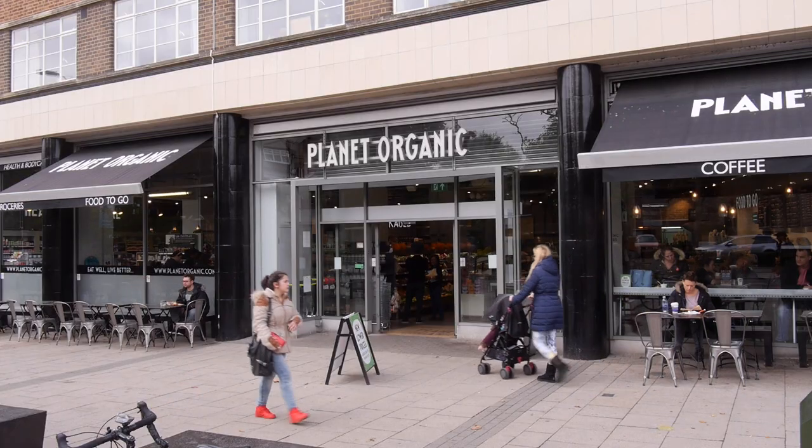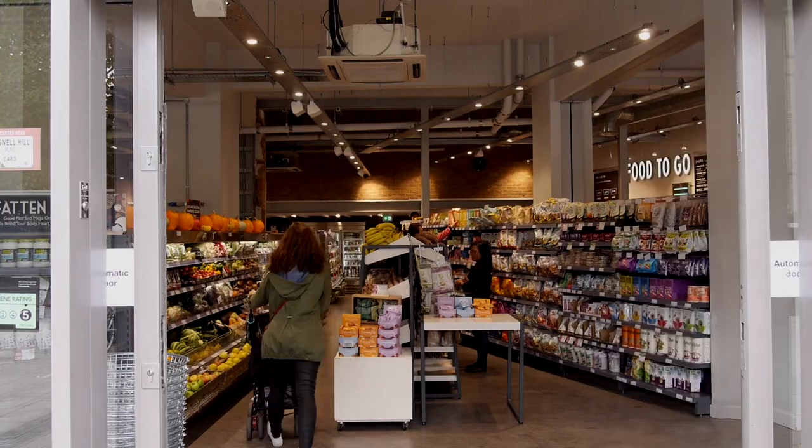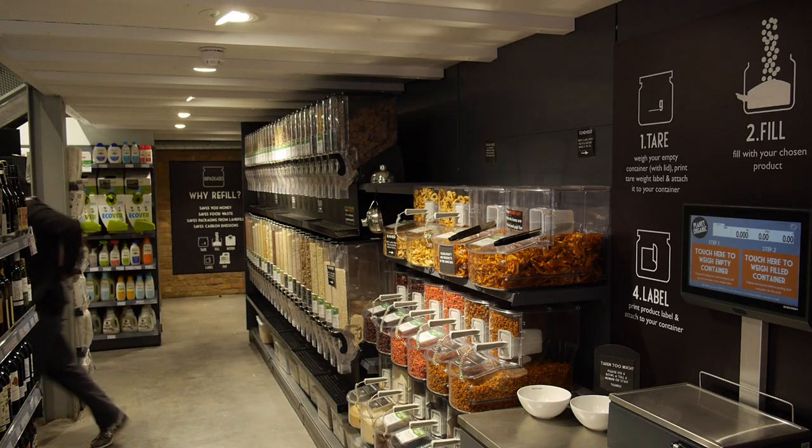In collaboration with Planet Organic we opened a concession — a pilot concession in their Muswell Hill store to test it out, because it's a very different environment shopping within a big supermarket than having a small corner shop. There are very different systems and processes, and especially when you're dealing with bulk food there are a lot of hygiene processes involved.